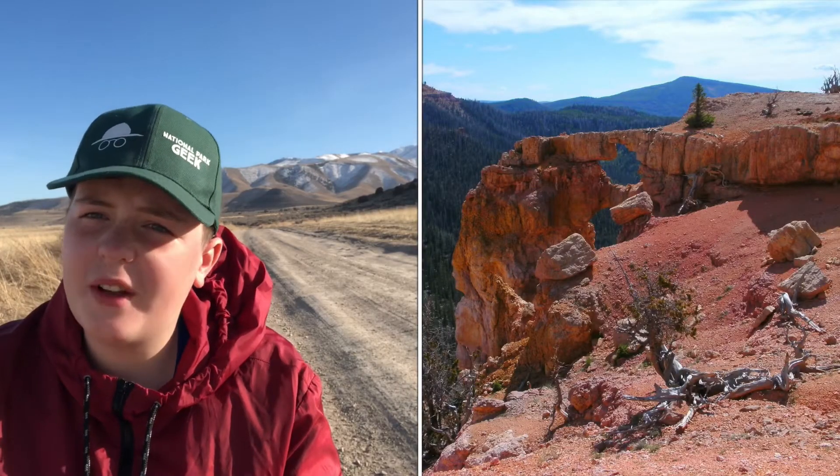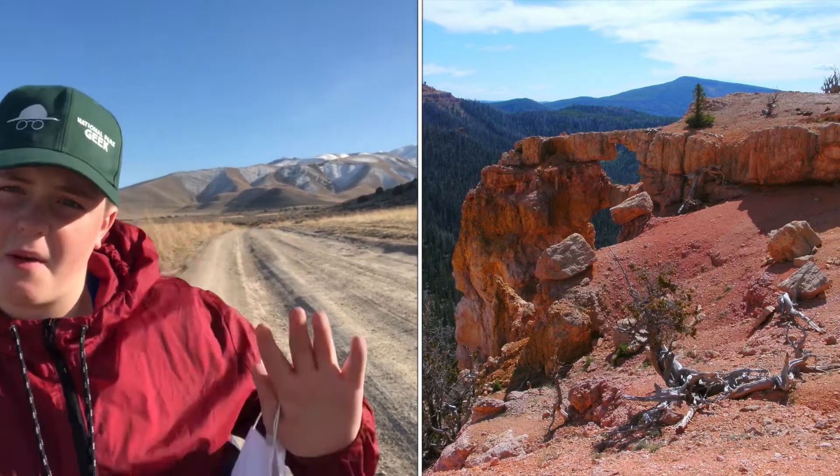What I would suggest doing at Cedar Breaks: definitely stop by the Northern View and the Chessman Ridge Overlook — just stop at all the overlooks and hike the trails. You can easily make a day trip out of Cedar Breaks, or even two days. You have the main trail which starts at the visitor center, and fun fact — if you go a little bit further on the Supreme Point Trail, you can actually get to Bristlecone Arch, which is really cool and not marked on the map. It's a hidden gem.